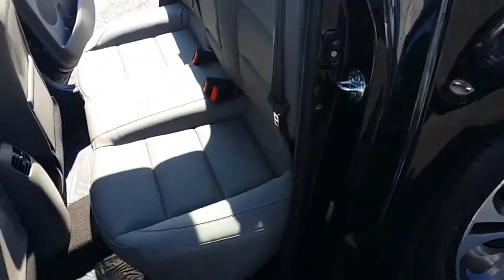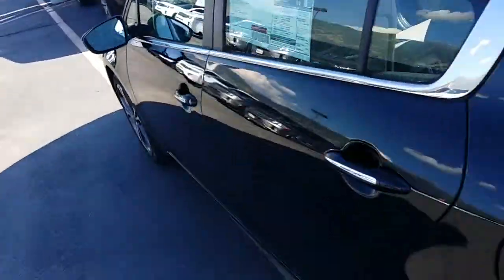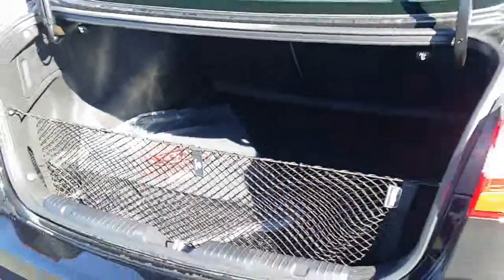Also, heated and cooled driver seat, and even heated seats in the back here. Tons of room for your back seat passengers. Also, a huge cargo area in the trunk.